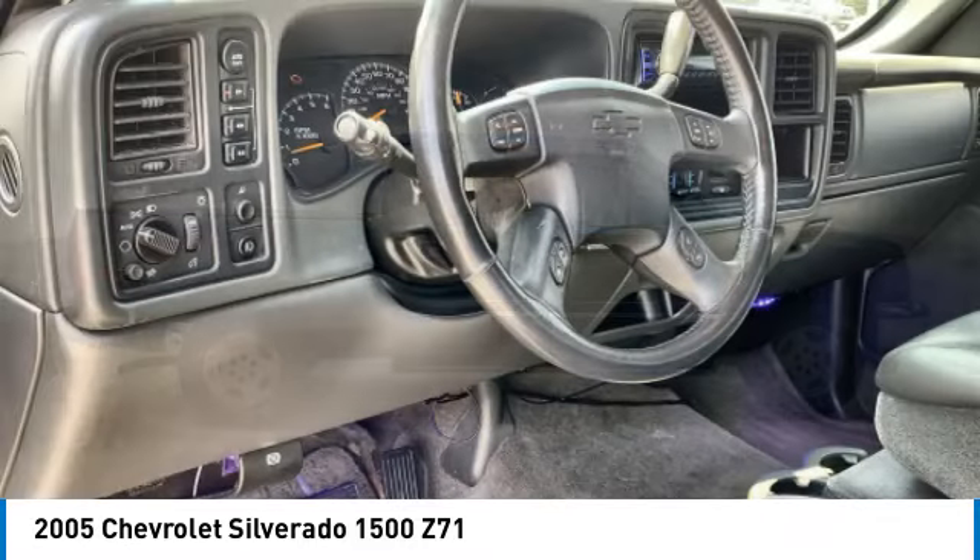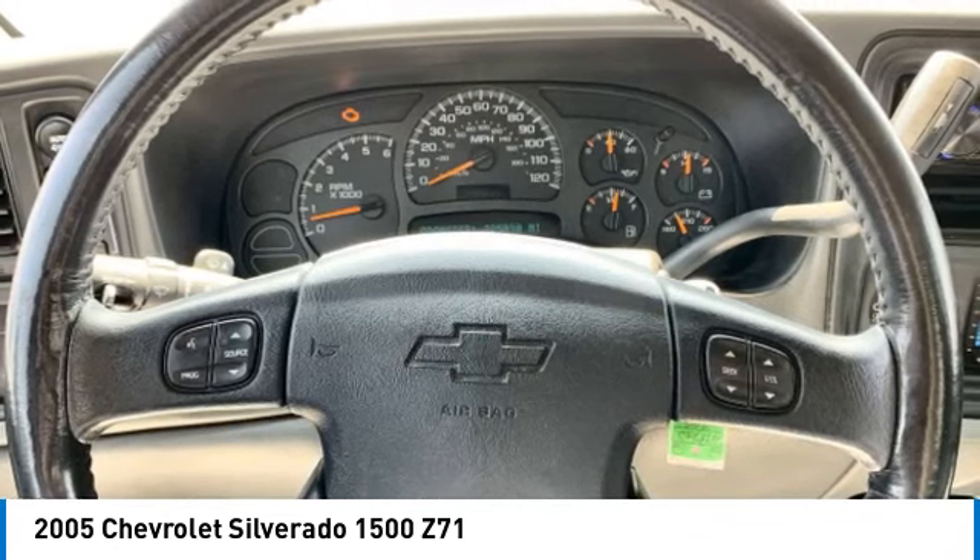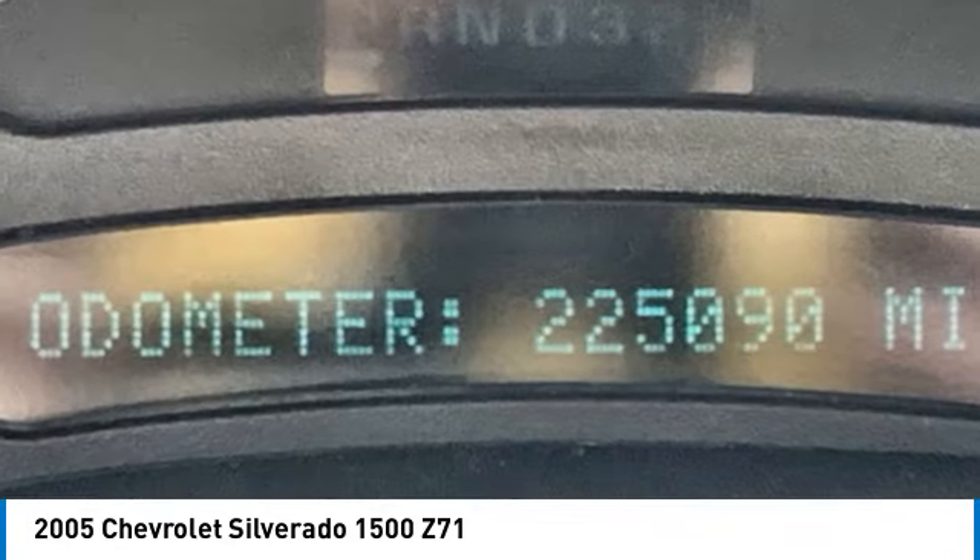Privacy glass, keyless entry, security system. A vehicle like this doesn't come along every day. Come in and get it before someone else does.